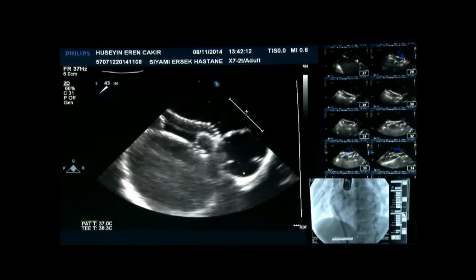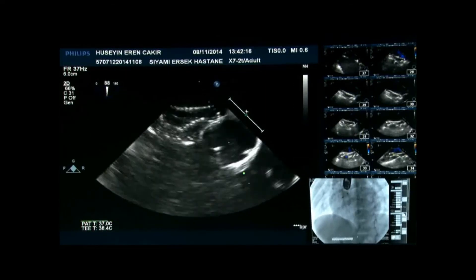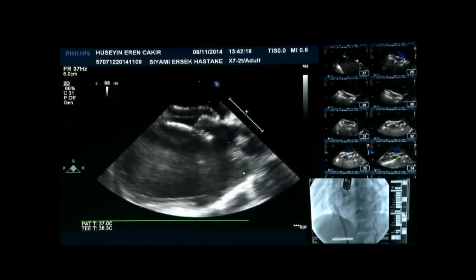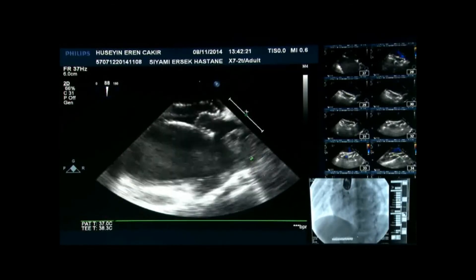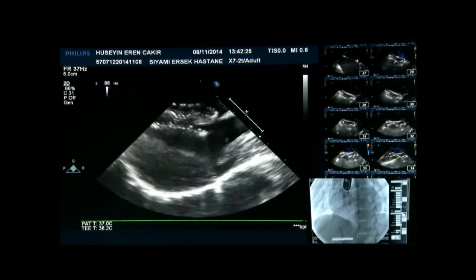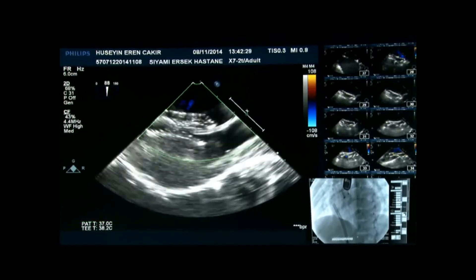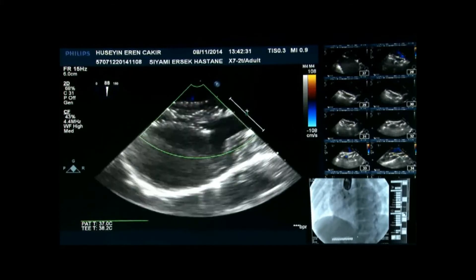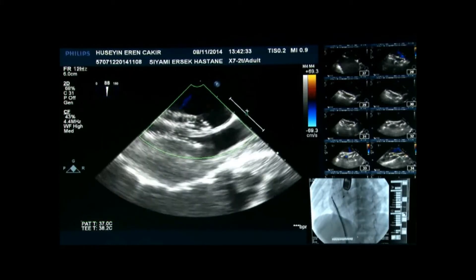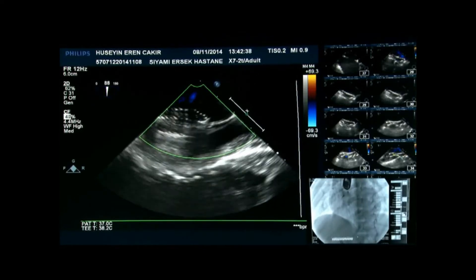Now we'll go to the bicaval view. That's the bicaval view. If you show color again — Felix wants the color scale dropped down to about 60. And if you could show us the IVC.